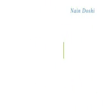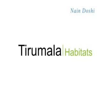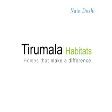Welcome to Tirumala Habitats. Homes that make a difference.